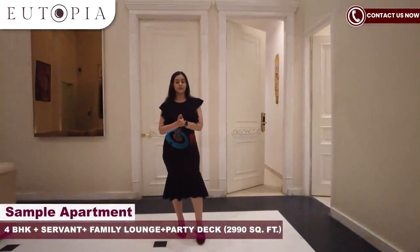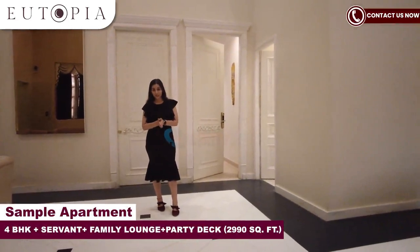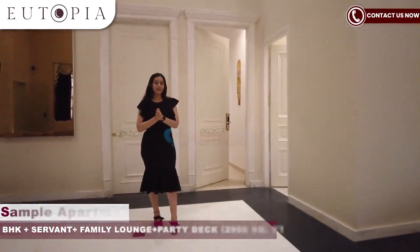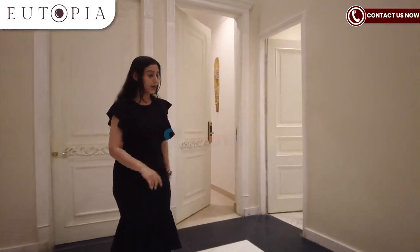This is a 4 BHK Plus Family Lounge Plus Servant Quarter sample apartment, which will be 2919 sqft. I will tour it for you now.